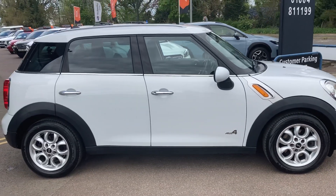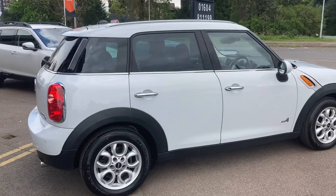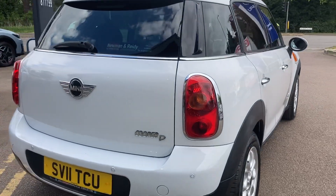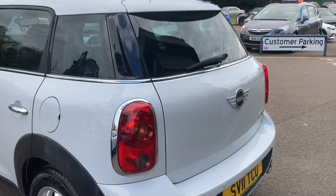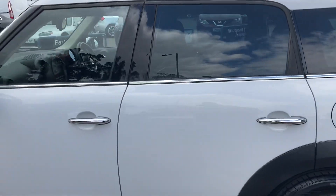It has full service history. It's hard to believe that it has done 99,000 miles — it has been very well looked after. It has full service history and therefore the mileage actually makes it incredibly good value for money.